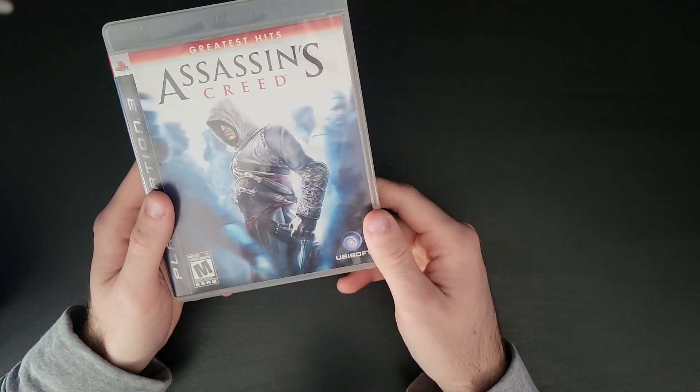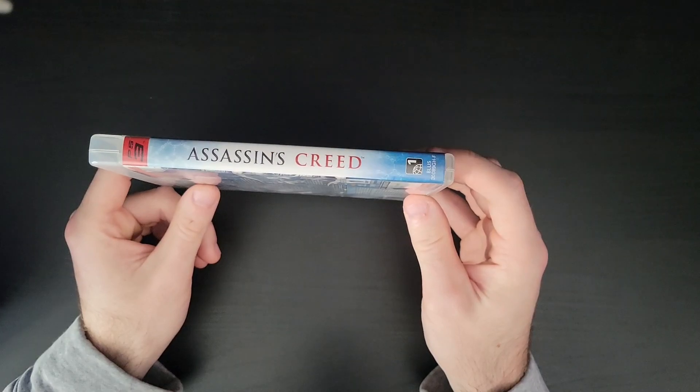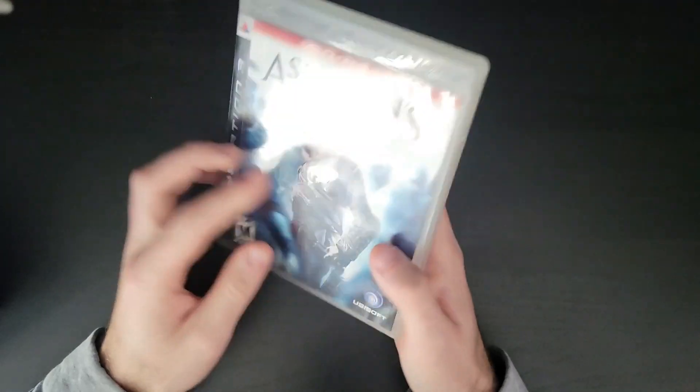I've never played the game. Supposedly they're remastering it for PlayStation 4, and I'll look forward to playing it when that comes out because I don't have a PS3, but this was really cool to add to my collection.